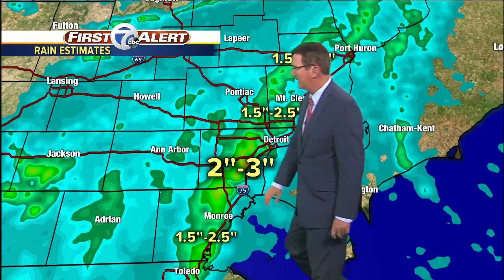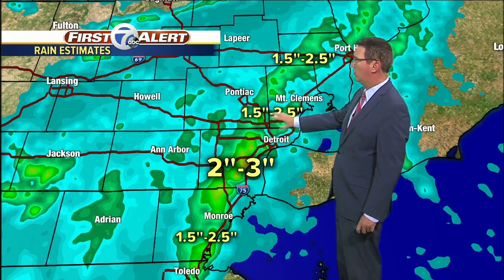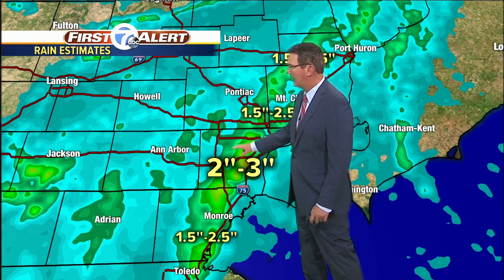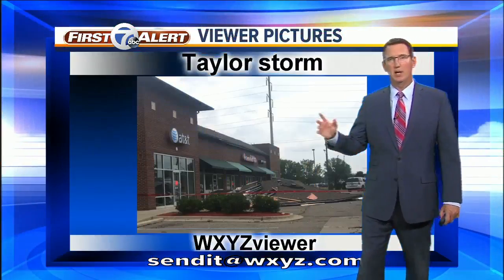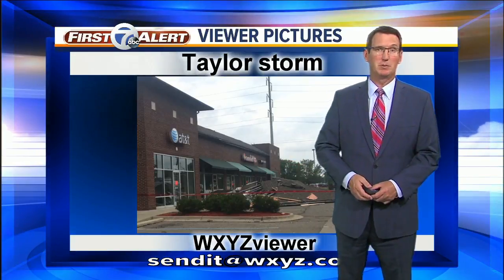Here's another way to look at it. There's the path of those nasty storms, starting around 10:30 last night till about 2 in the morning. Most areas one and a half to two and a half inches of rain, but certainly concentrated in Wayne County — common numbers of two to three inches in a short period of time. Not only did we have the tornado warning, we had flash flood warnings and severe thunderstorm warnings. It was a busy night.